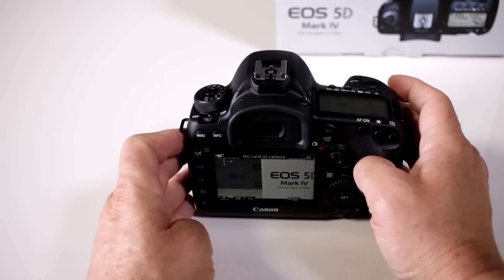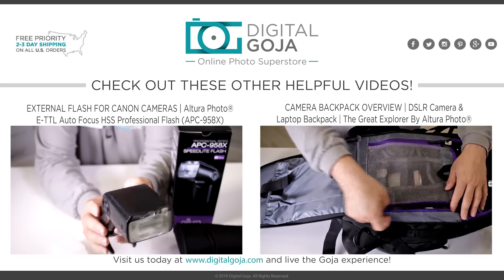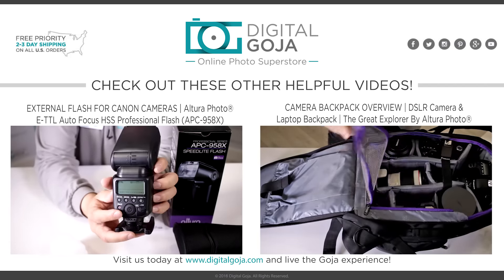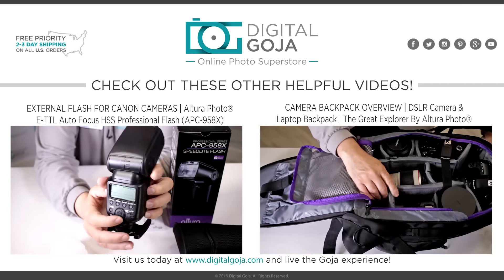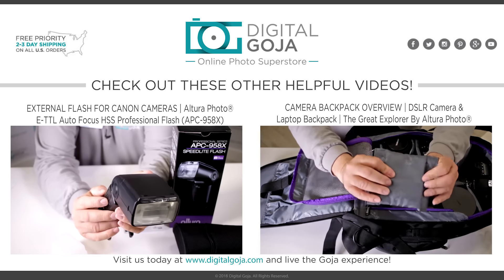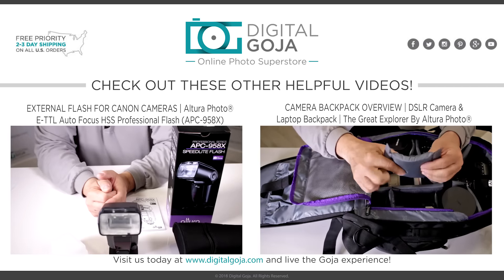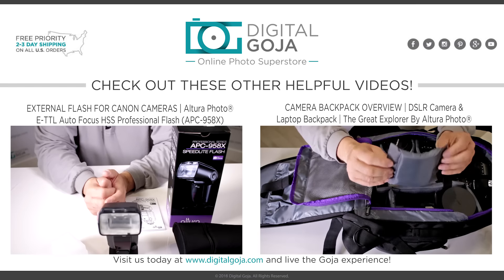Again, that dual pixel — good job Canon. Thank you.